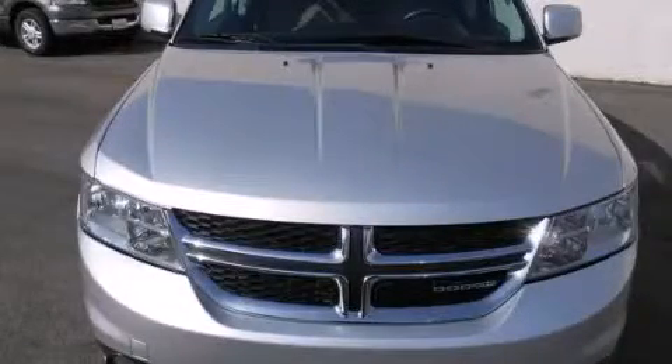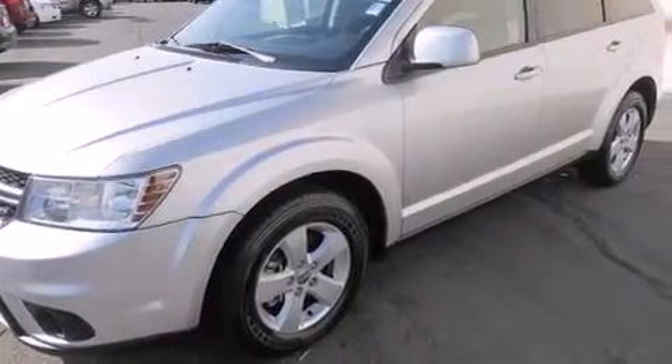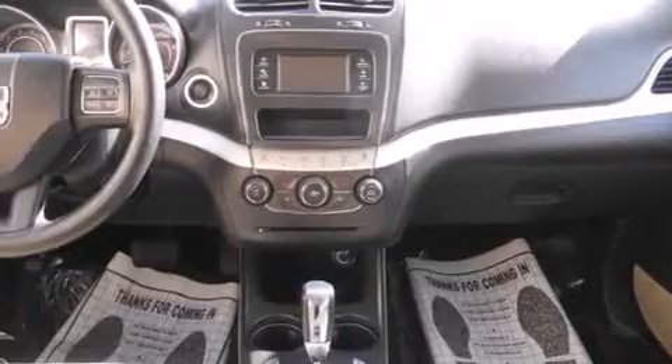This is a 2012 Dodge Journey, functional utility for a modern lifestyle. It has a 3.6-liter six-cylinder engine and a four-speed automatic transmission.